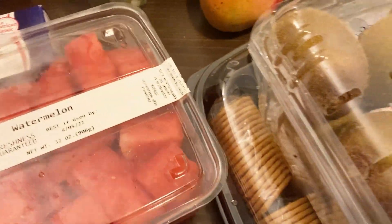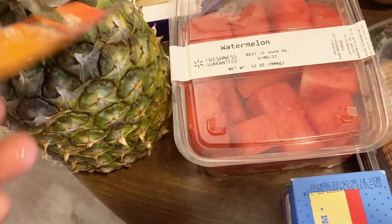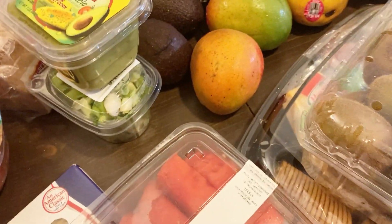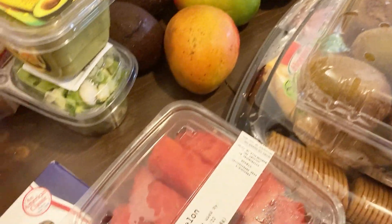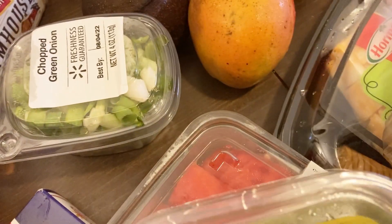The kiwi was $3 — normally they're like five something because that's a big container of them. And normally I buy the regular watermelon, but this was also on sale. It's going to go bad in a few days, but my kids will eat this in a day. And there I have a pineapple. I also have some guac here; I buy this sometimes and it was on sale as well.